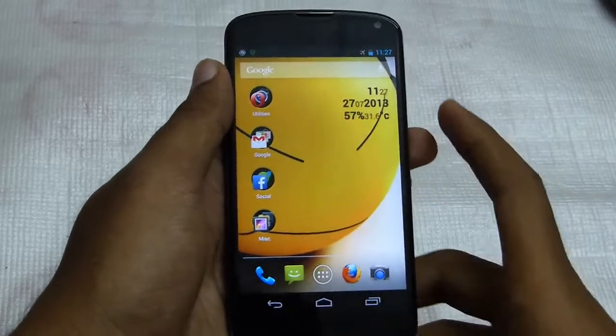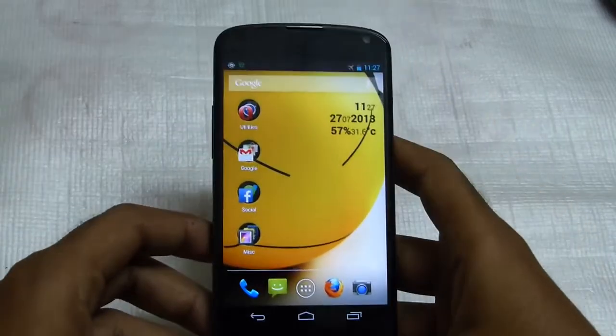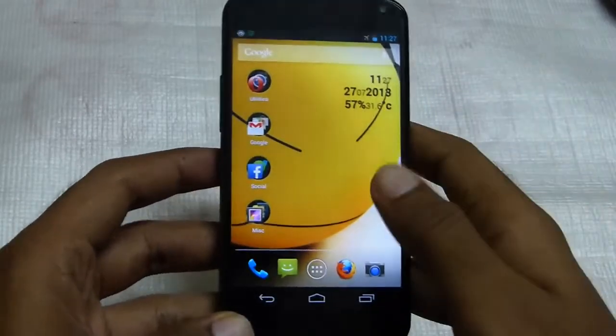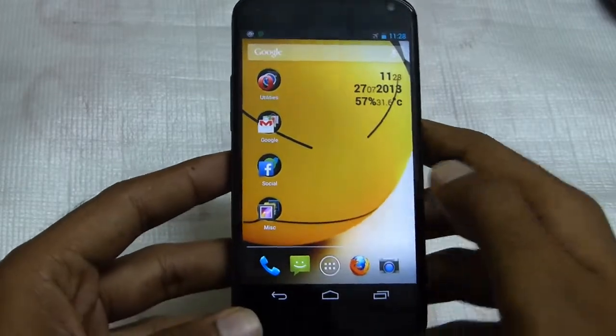Hello my dear friends. I have been using this LG Google Nexus 4 for the past 6 months and I just received the Jelly Bean 4.3 update from Google.